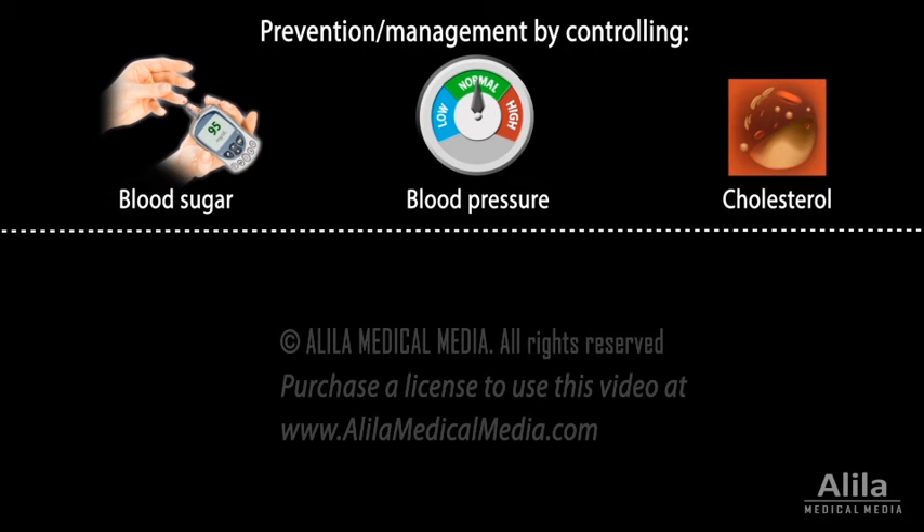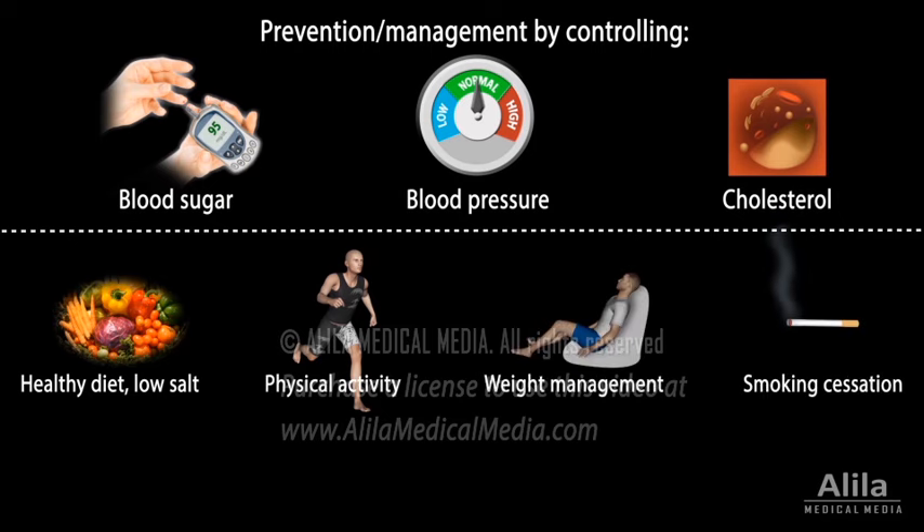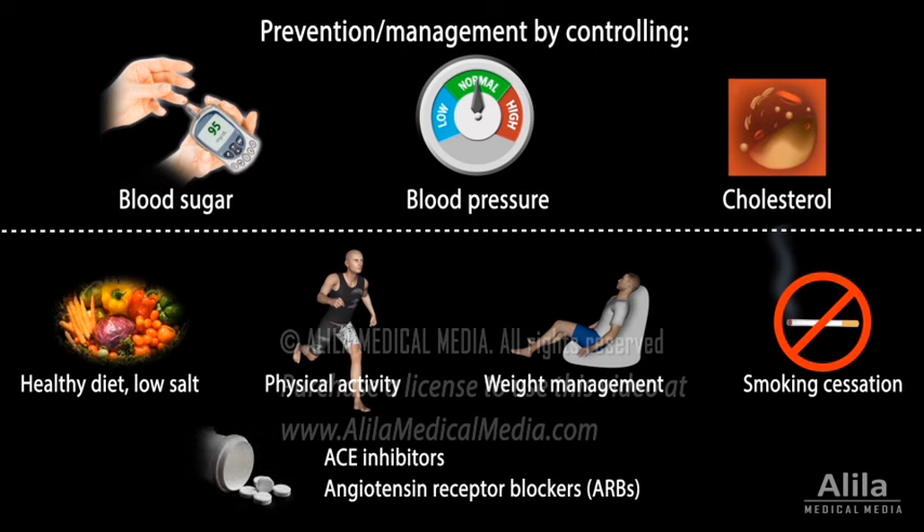Lifestyle measures typically include a healthy diet with low salt intake, increased physical activity, weight management, and smoking cessation. Among all blood pressure-lowering medications, ACE inhibitors and angiotensin receptor blockers, which block the renin-angiotensin-aldosterone system, work best to protect kidney functions. End-stage kidney disease requires dialysis or kidney transplantation.